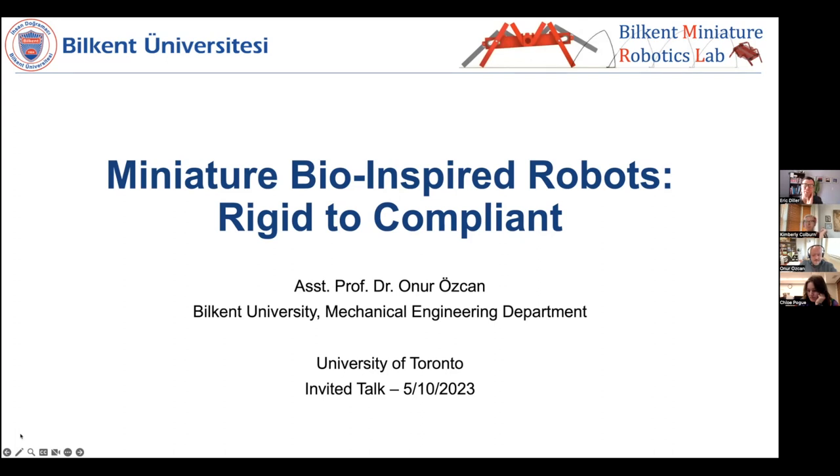I'm pleased to have a friend and colleague, Professor Onur Özcan from Bilkent University in Turkey, joining us today. Onur and I were in the same lab during our PhD time with some overlap at Carnegie Mellon in Pittsburgh. We had a lot of technical discussions, and I remember when I joined the lab he was a role model of PhD students. Afterwards he went to Harvard and started working on miniature walking robots, which he's continued since becoming a professor back in Turkey.